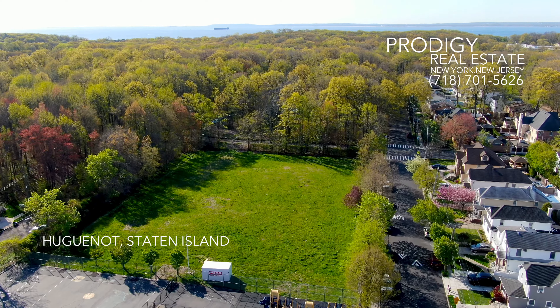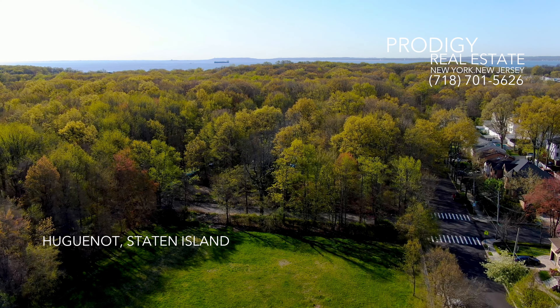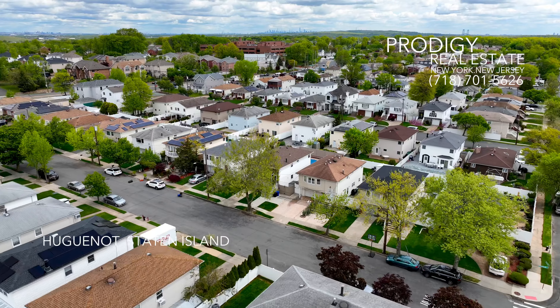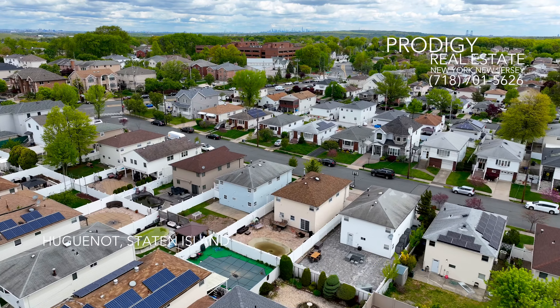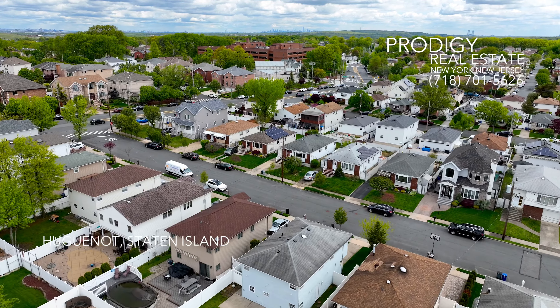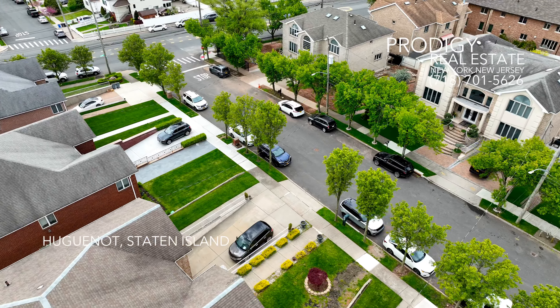Let's get into some history of this town, which dates back to the late 17th century. The area derives its name from the French Protestant Huguenots, who fled religious persecution in France following the revocation of the Edict of Nantes in 1685. Seeking refuge, many Huguenots emigrated to the New World, including the Dutch colony of New Netherland, which later became New York.